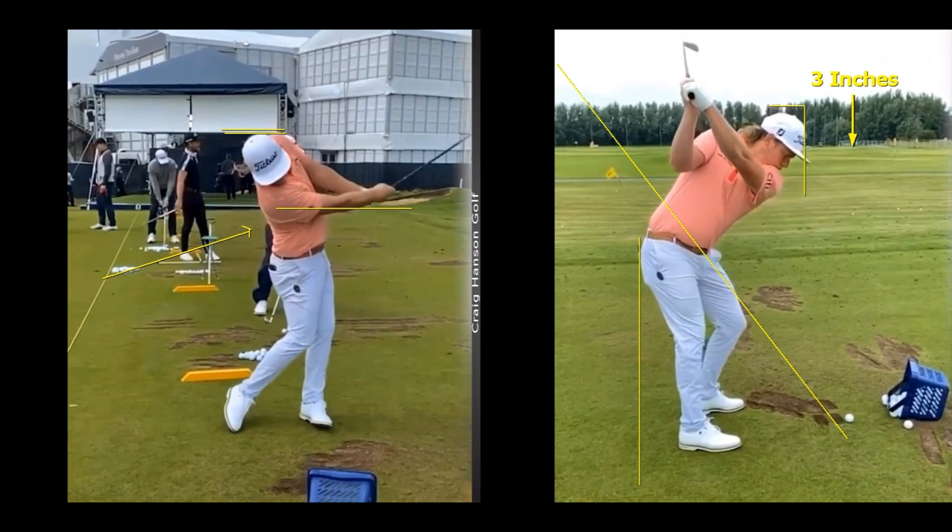Getting all these four or so major positions in the swing correct is key. The lead wrist is slightly bowed — look at that club face, it's just slightly bowed. Because of the stronger grip, if I had my time again, I'd look at stronger club face positions — it just has so many advantages. You don't have to release it as hard, and all those type of things.